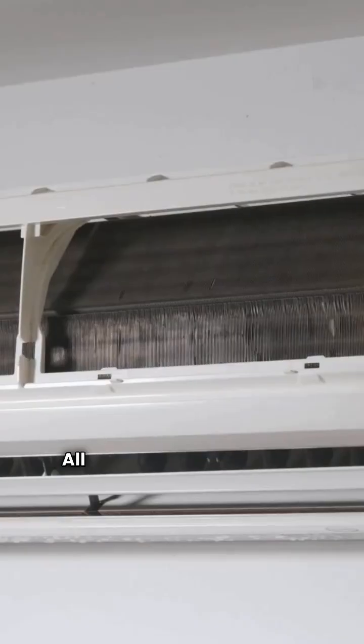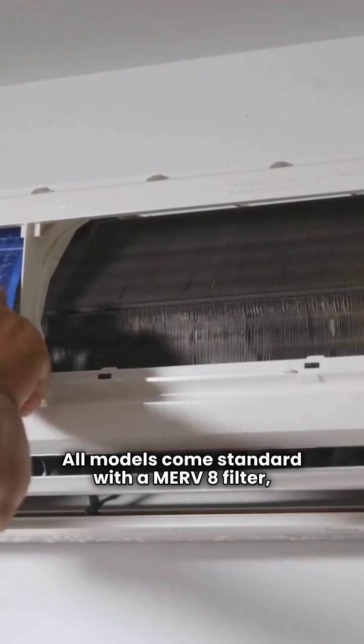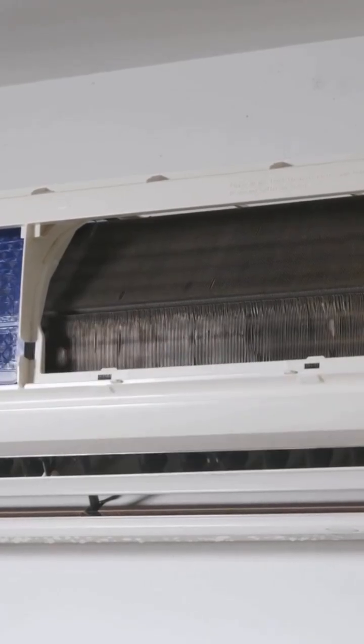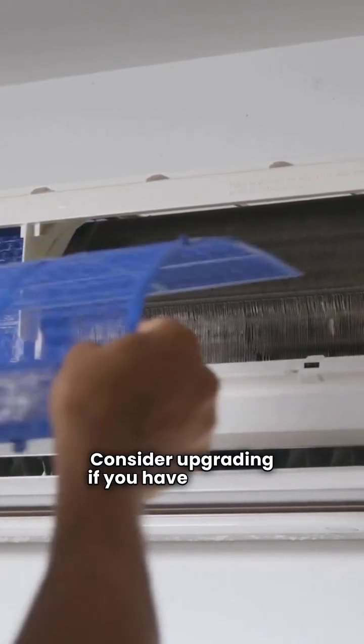All models come standard with a Merv 8 filter, which handles common particles like pollen and dust mites. Consider upgrading if you have allergies.